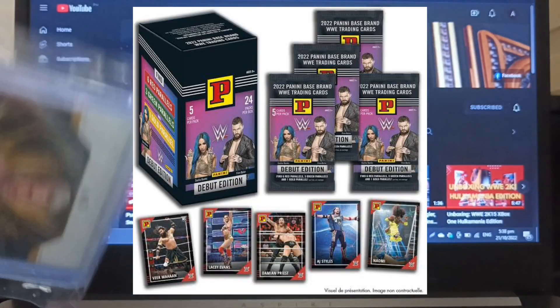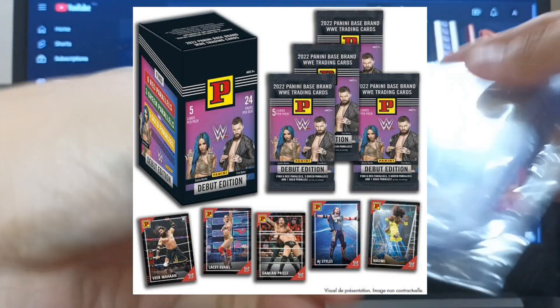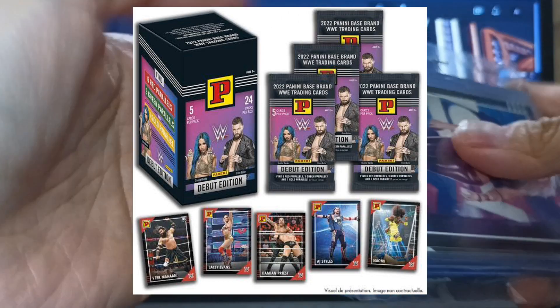I bought Panini Debut Edition cards. With its vintage appearance, it looks like this is their counterpart to the Topps Heritage Series.